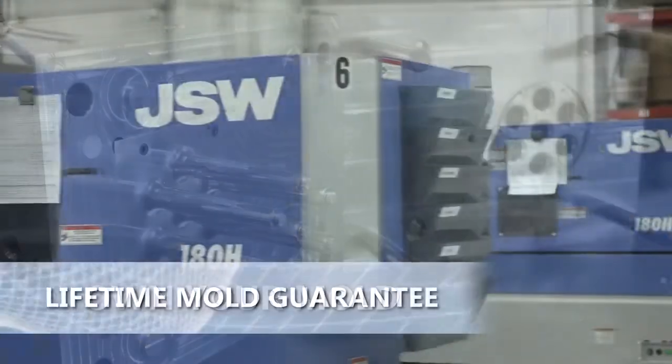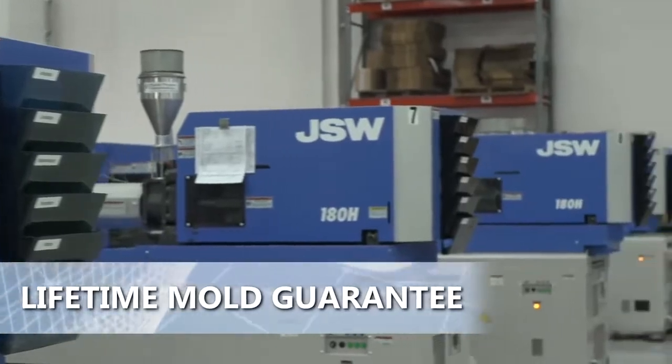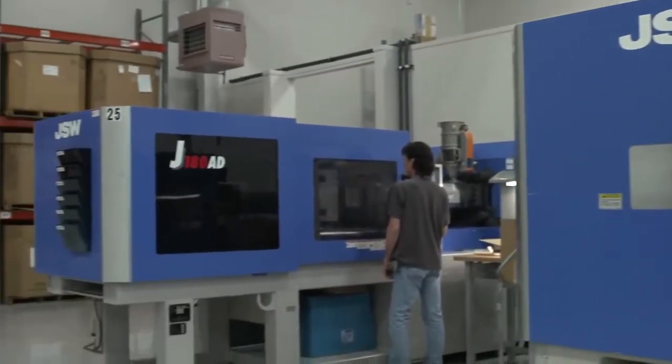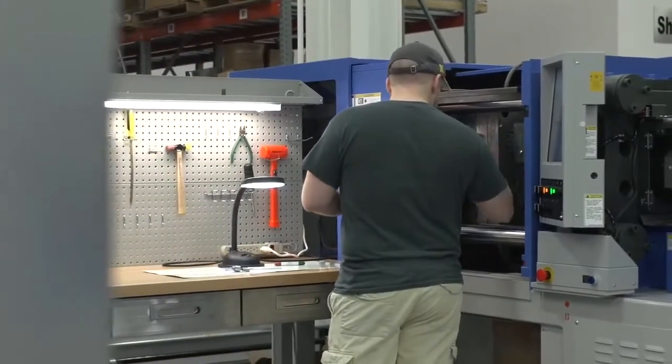Now that your first article parts have shipped, your tool — which you own — comes with a lifetime mold guarantee, and will be safely stored and ready for future production requirements or worry-free engineering changes if needed.